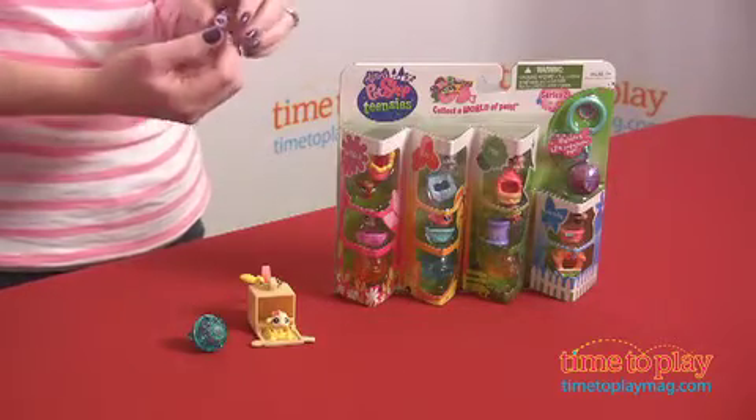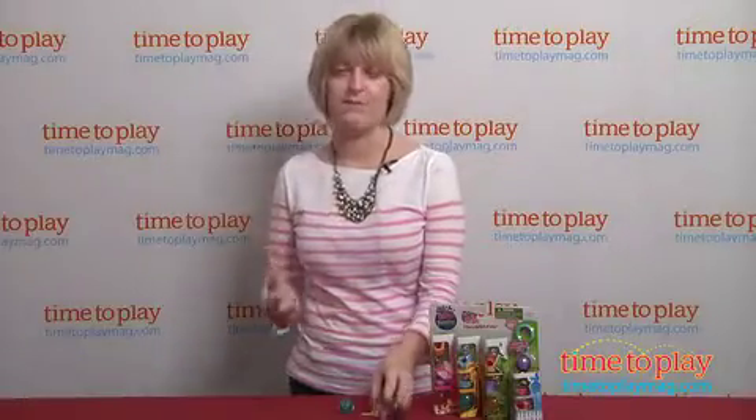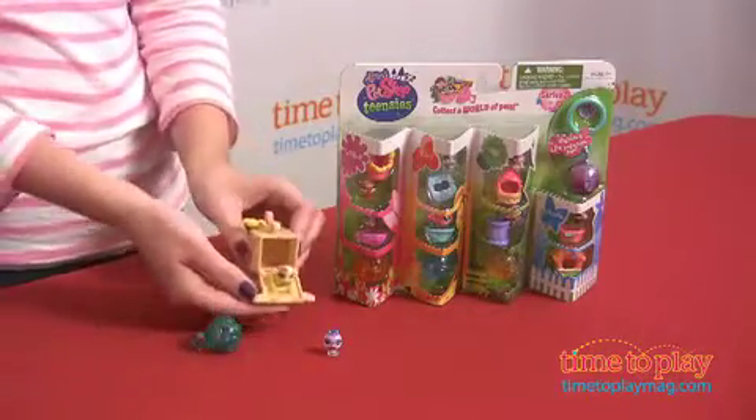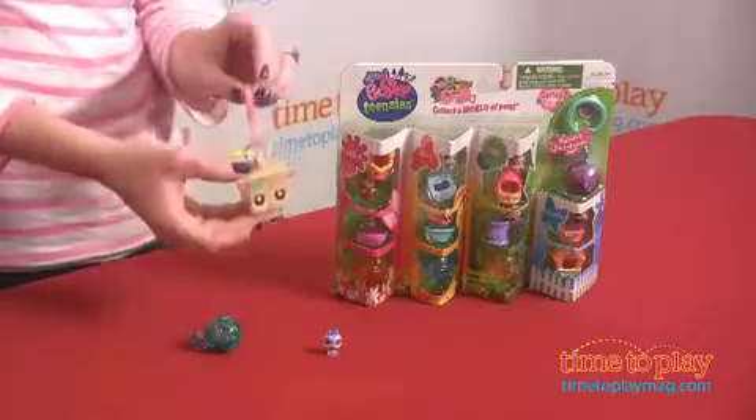There are more than 180 different animals to collect, and they come in a variety of themes, such as garden, beach, or backyard. There's a keychain assortment, and each keychain assortment pack comes with two pets, a little carry bubble, and a keychain. You can just put your pet right inside, close it up, and take your pet with you on the go.